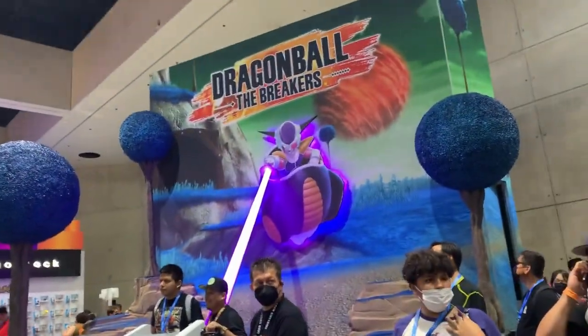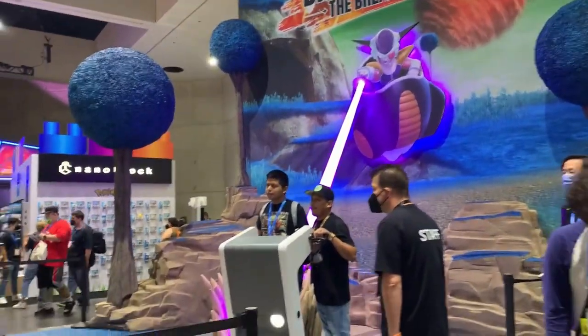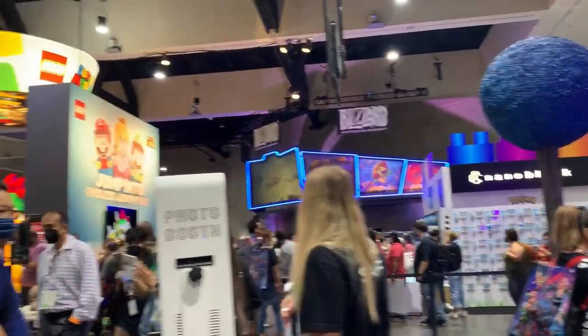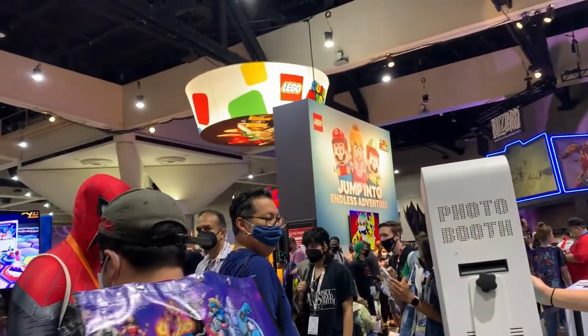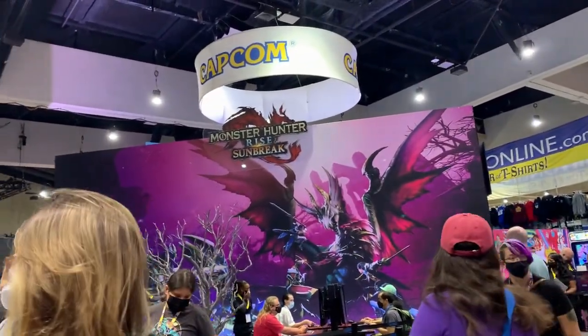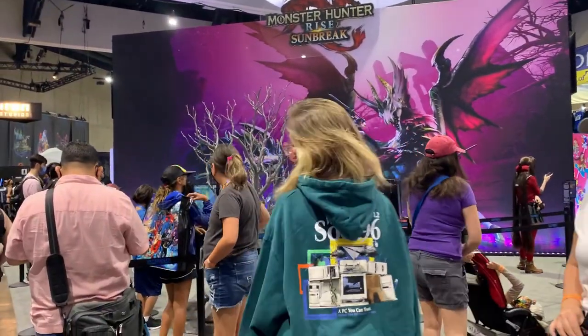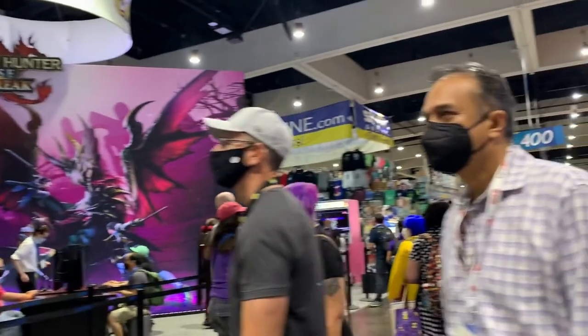Alright, we've got some cool booths here. We've got one for Dragon Ball — look at this, you can take pictures in front. There's also one back there for Blizzard. We've got a Lego booth. And then I think also for all those Monster Hunter fans, you can actually play the game down there. There's like a few tables set up where you can actually play with other people.